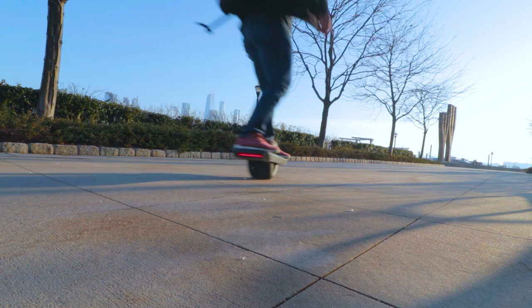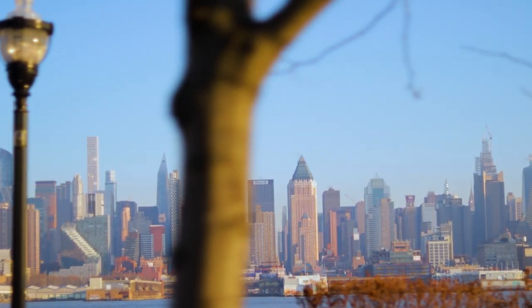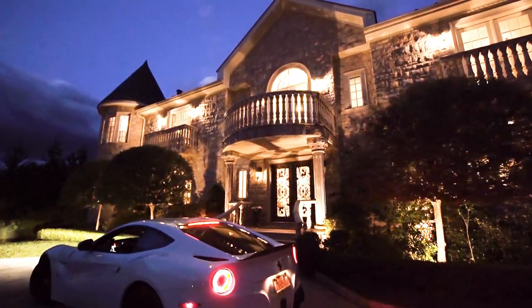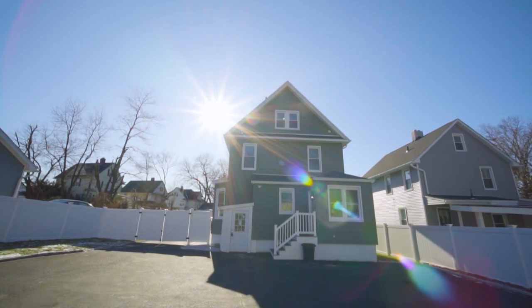Now, you may be asking how this is used for making videos — I am so glad you asked. On top of being ridiculously fun, the Onewheel allows me to get unbelievably smooth shots over long distances. Handling a gimbal while on this thing will give you shots that you couldn't normally get on foot.